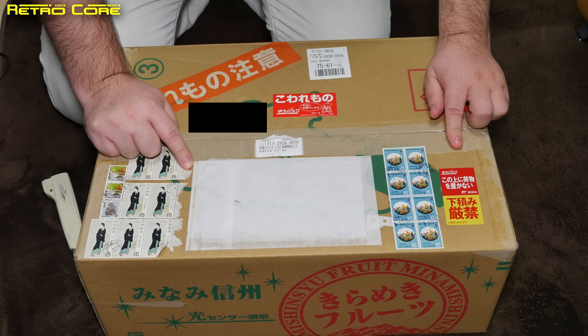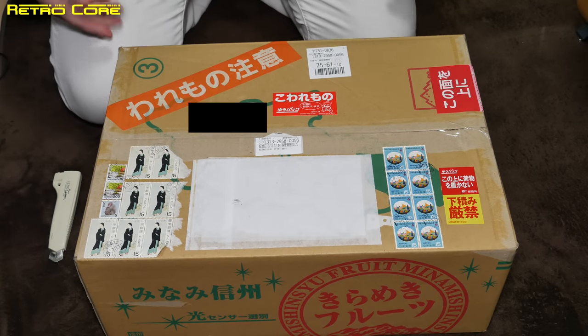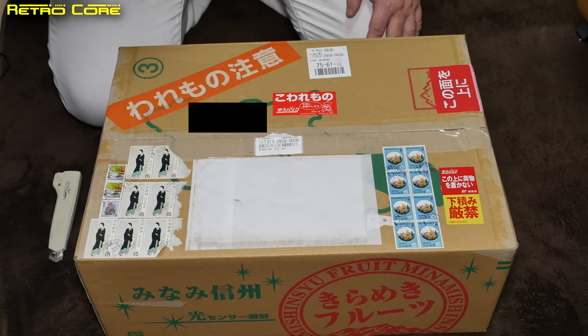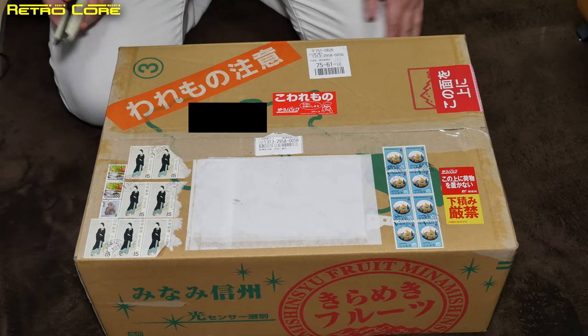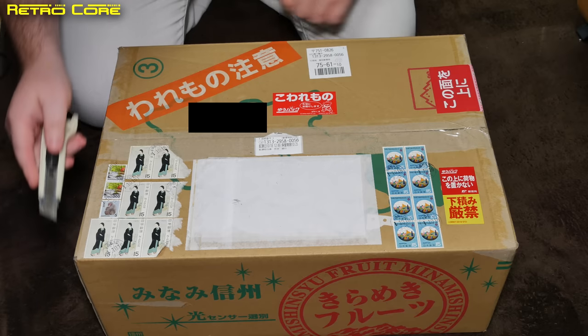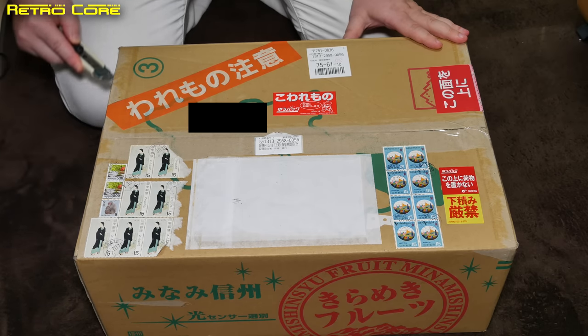I wonder if that's true or not, so let's take a look. By the way, wearing white trousers in Japan is not strange, before anyone puts that in the comments. Anyway, they're not trousers, they're kind of white jeans — and no, they're not ladies' jeans before anybody says. So let's get this box open.